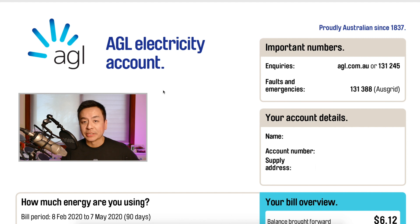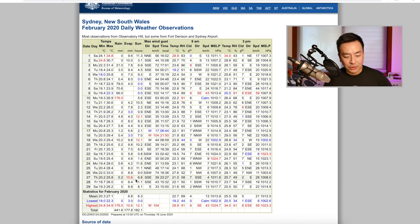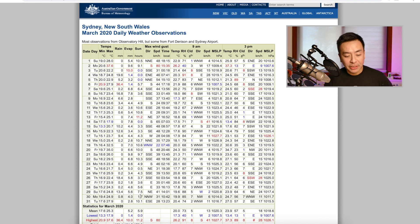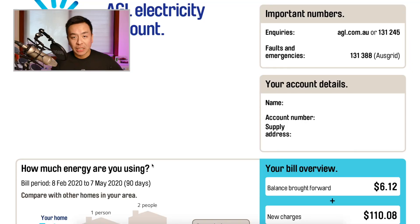Before going through the bill, I want to share some statistics from the Australian Bureau of Meteorology. In February, the mean temperatures were a low of 20.3°C to a high of 27.1°C with 6.3 hours of sunshine. In March, a mean low of 17.6°C and a high of 25°C with 5.9 hours of sunshine per day. In April, a low of 15.8°C and a high of 24.4°C with 6.3 hours of sunshine per day. Sydney is a pretty good place for solar.